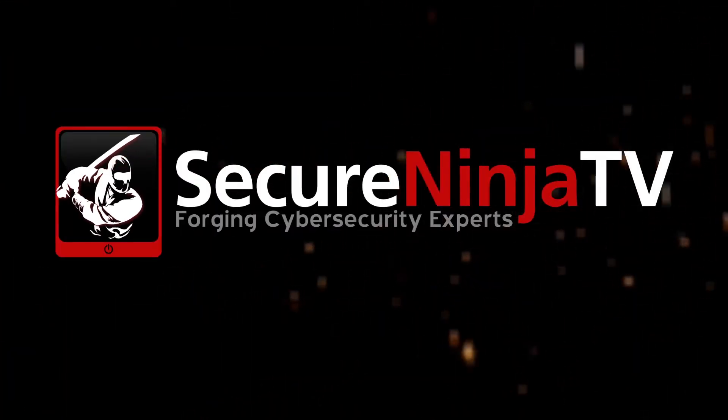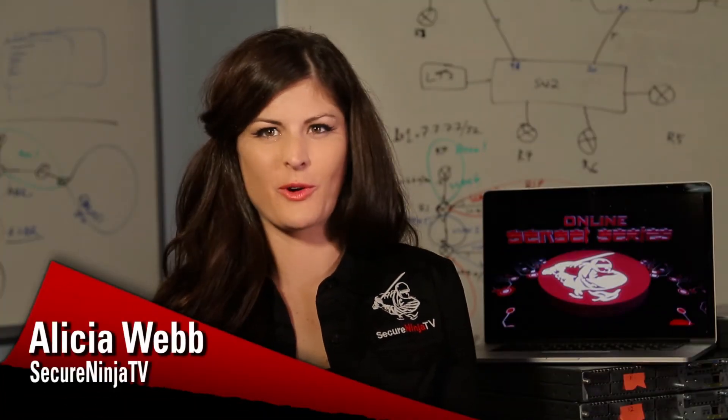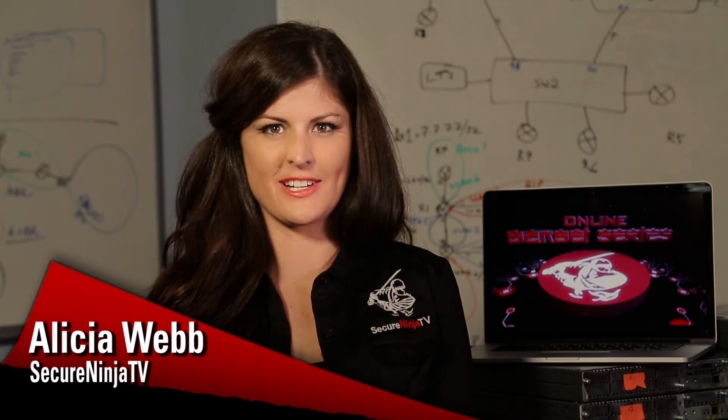Secure Ninja is excited to announce our new line of video training courses we're calling the Online Sensei series. These are on-demand classes available 24/7, 365 at your convenience and taught by the best instructors in cybersecurity.